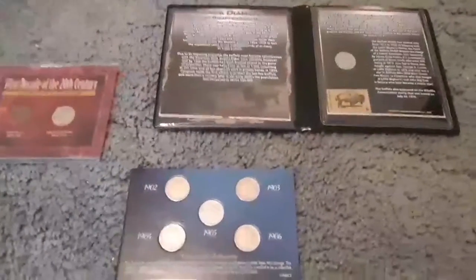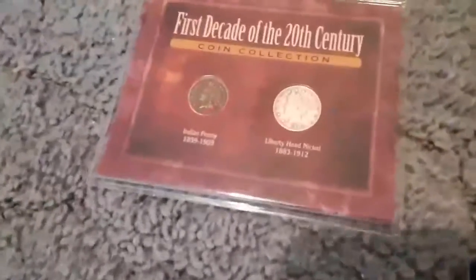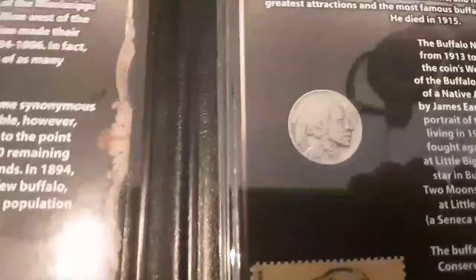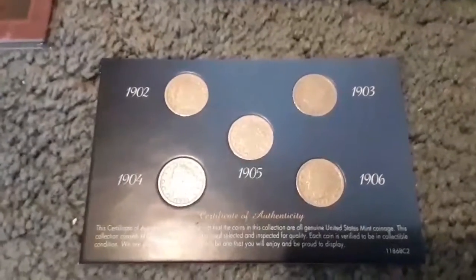I got this as part of a Christmas gift a couple months ago. That is a 1897 Indian head penny and a 1907 V-nickel. In this little folder there is a 1935 Buffalo nickel, and in this there is an early V-nickel collection from the 1900s.